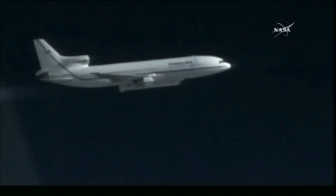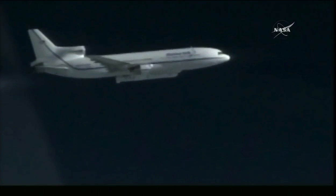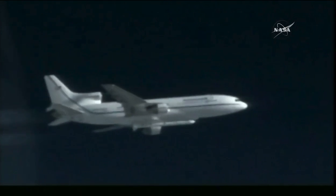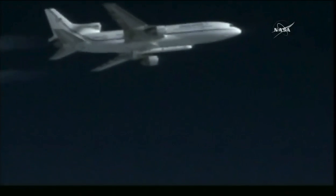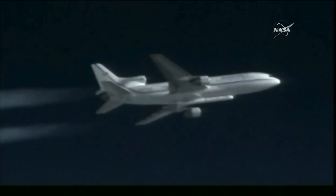D minus 12, D minus 10. Peg is go for launch. D minus 5, 4, 3, 2, 1.